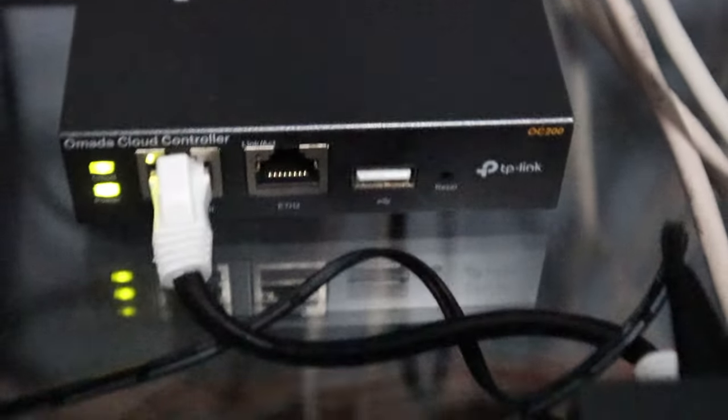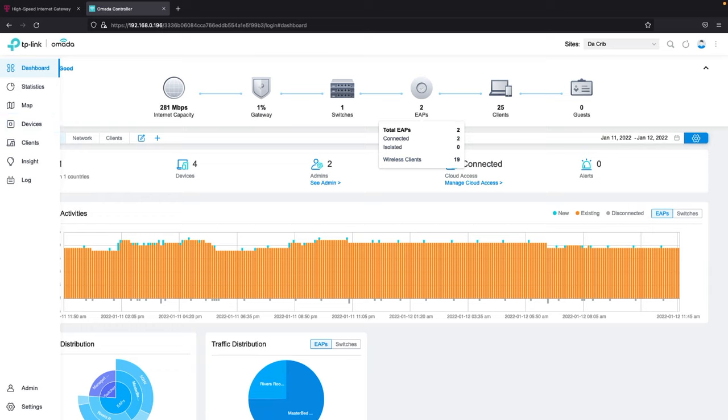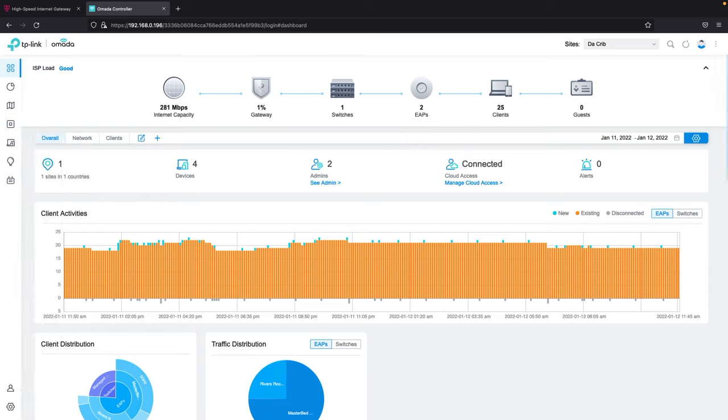Connected to the switch, I use the TP-Link OC200 hardware controller. This allows me to manage my network both inside and outside my home. Here's my hardware controller, which is powered over Ethernet and connected to port one of my switch. This is the web interface of my controller that allows me to tie all the elements of my home network together — my router, my switch, and my access points are all controlled through this web interface.